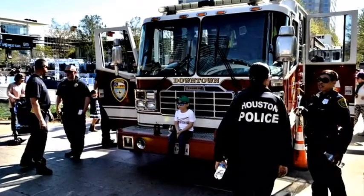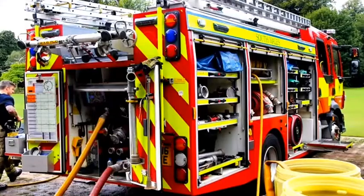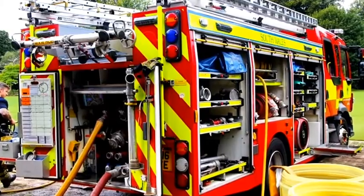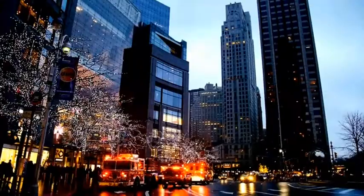But is red the best color to stand out, especially at night? Experts would say no. Studies have shown that yellow or lime green is most easily seen after dark. Today, red remains by far the most popular color for fire trucks and a variety of other emergency vehicles.